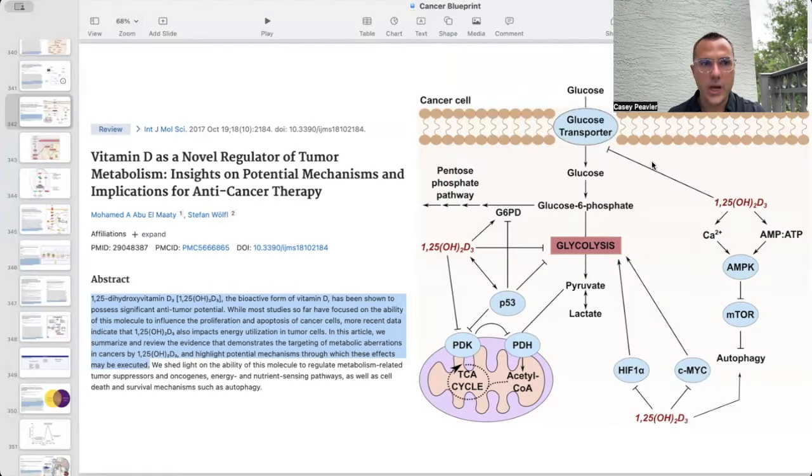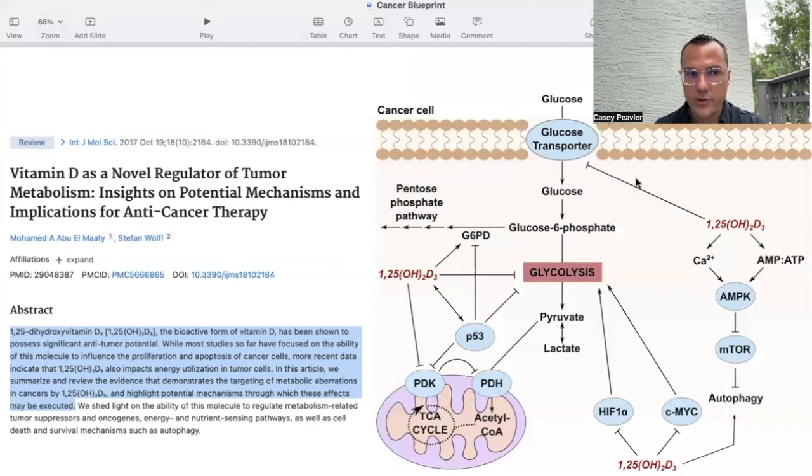The first paper I wanted to discuss is titled 'Vitamin D is a Novel Regulator of Tumor Metabolism: Insights on Potential Mechanisms and Implications for Anticancer Therapy.' It states that 125-hydroxyvitamin D, or calcitriol, the activated form of vitamin D, has been shown to possess significant antitumor potential. More recent data indicate that 125-hydroxyvitamin D3 also impacts energy utilization of tumor cells.